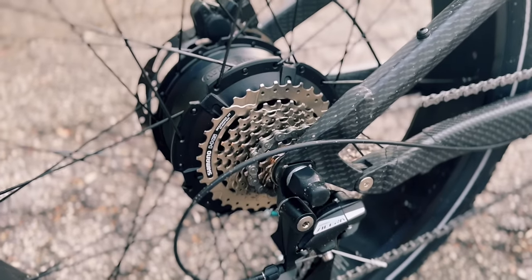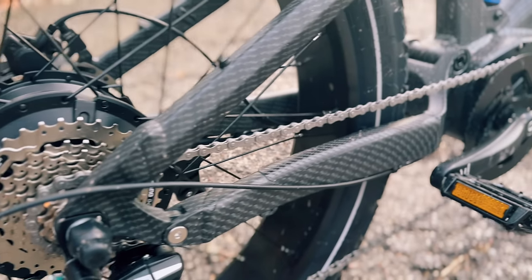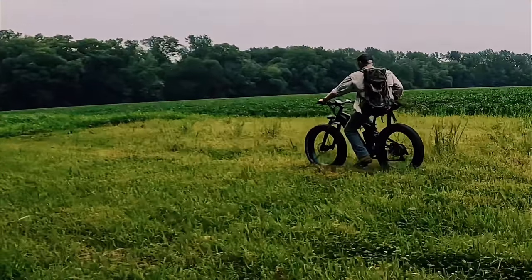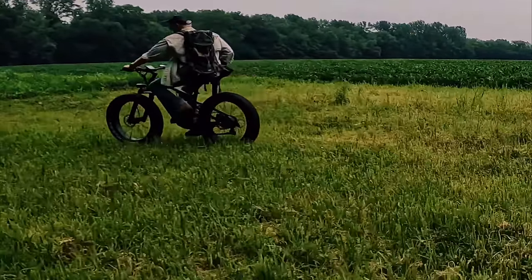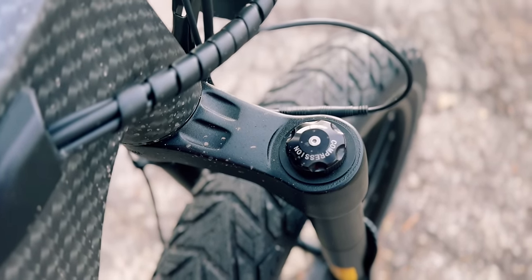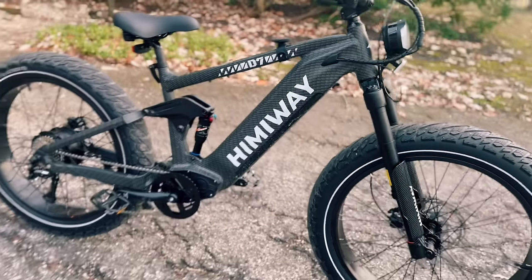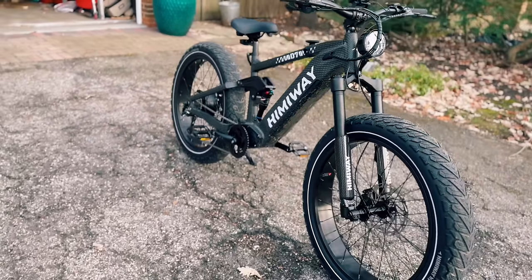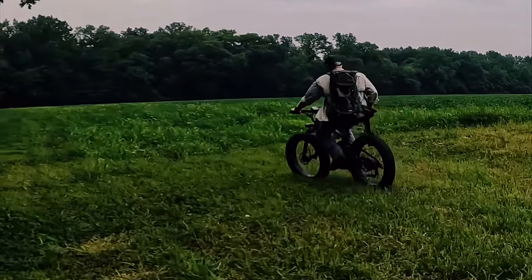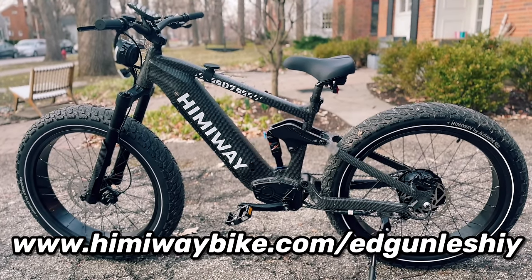A couple of quick things I noticed so far. First is the motor — the D7 features an upgraded 1,000-watt from a 750-watt motor that delivers smoother acceleration overall and definitely a lot more robust hill-climbing power. The original Cobra had a pretty plush ride, but the D7 I found to be a lot more comfortable, which I think comes from two things: they upgraded the front and rear suspension, and they redesigned the frame which absorbs bumps better. It definitely provides a more stable and comfortable ride, especially at slower speeds when riding with one hand in the woods while hunting. Use my link and promo code in the description to snag a great deal.